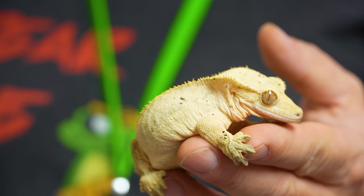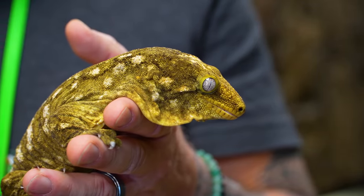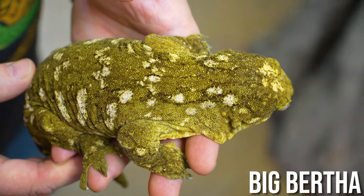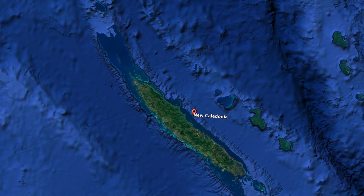Crested geckos — an amazing little gecko from the islands of New Caledonia — are one of the more popular pets in the reptile trade these days. But we're gonna be talking about their big cousins. That's right, it happens to be the leachy gecko, or what they would call leachianus, the giant gecko from New Caledonia. This is Big Bertha, and she's from the main island of GT, or Gran Terra.